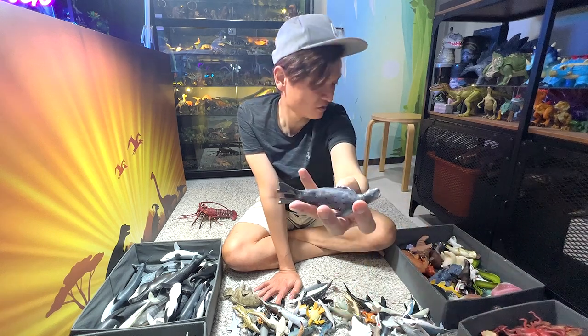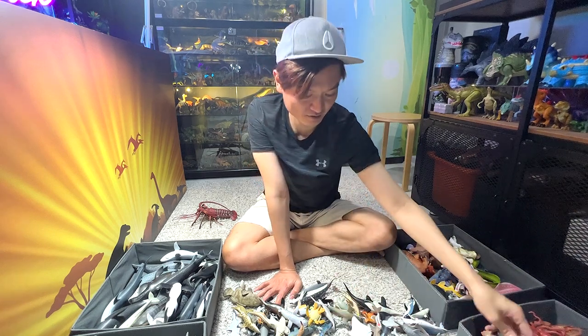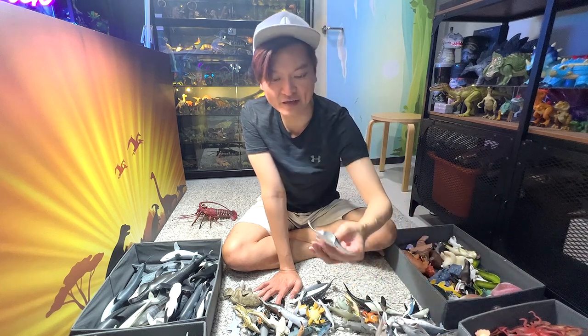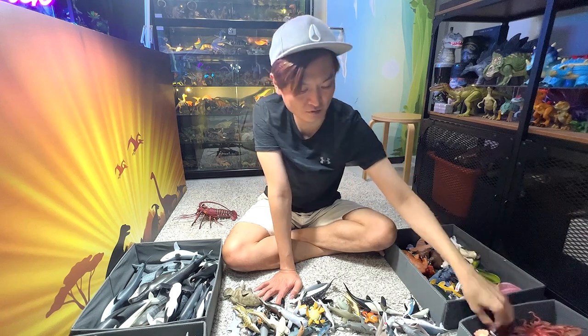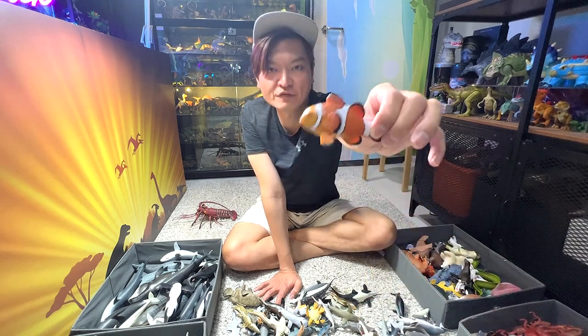A leopard seal. Another manta ray. A clownfish.